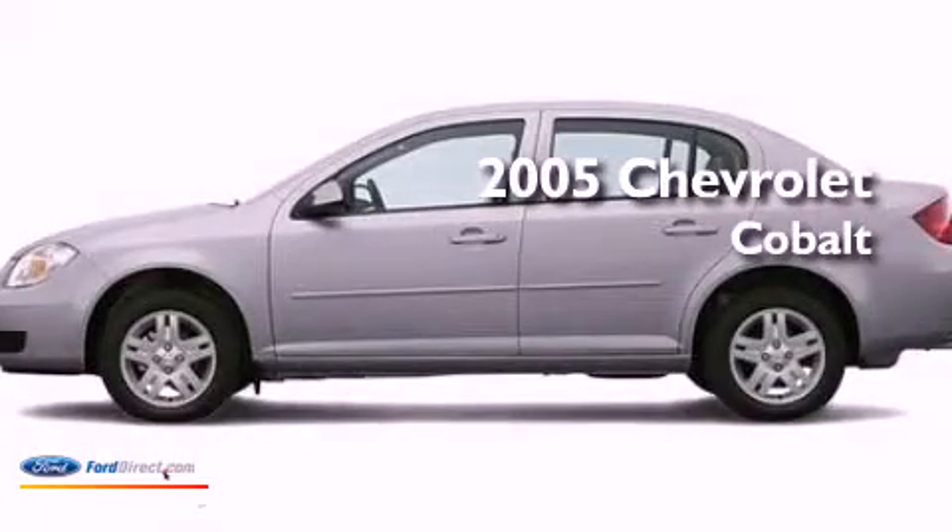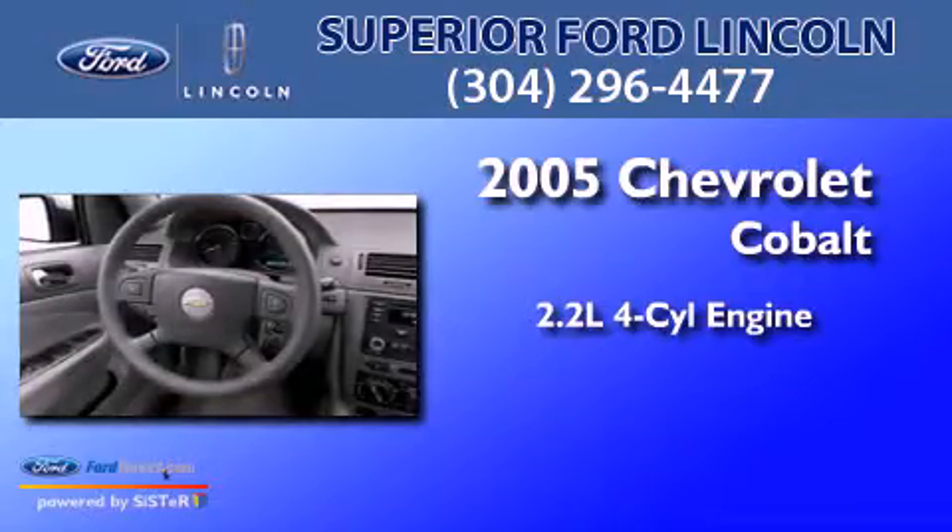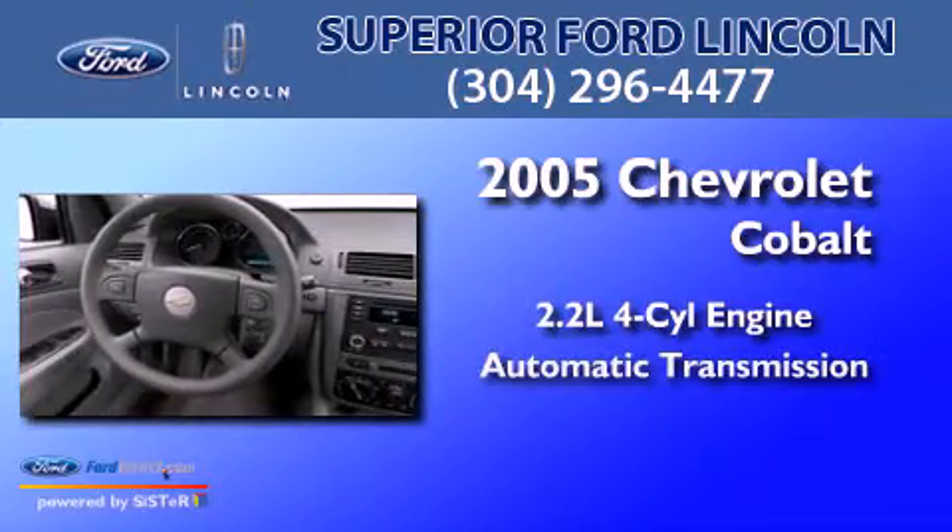This is a 2005 Chevrolet Cobalt. It features a 2.2-liter four-cylinder engine and an automatic transmission.